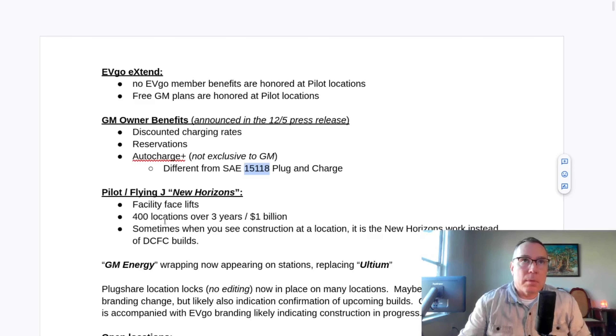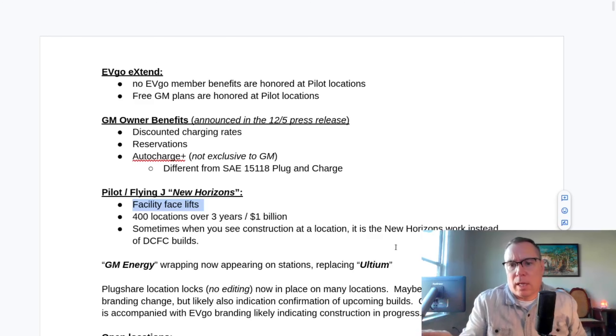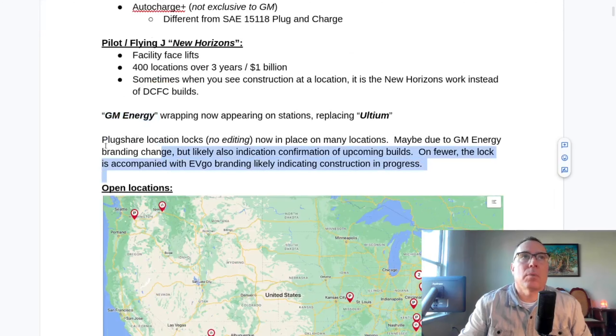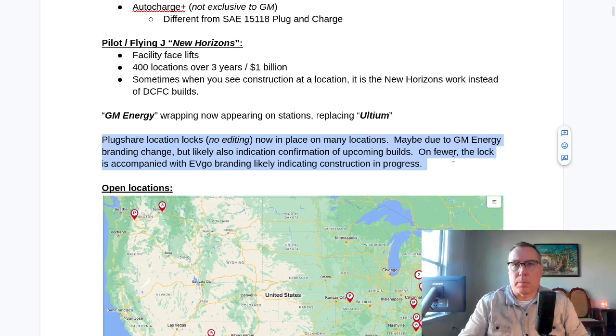Pilot Flying J has a project called New Horizons — they're spending a billion dollars over three years to do facility facelifts. If you visit these locations, you may see the facility getting a refreshment to the facade and interior amenities under construction. They've rebranded from Altium to GM Energy on the newer sites. Recently, PlugShare started locking locations and a few were switching to EVgo icons indicating builds in progress.